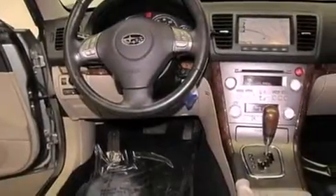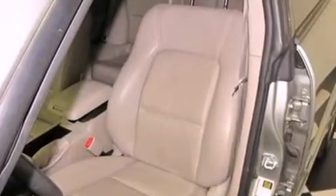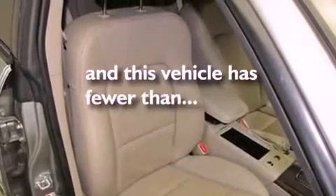Features include a sunroof, alloy wheels, cruise control, a premium sound system, a leather-wrapped steering wheel, roof rails, traction control, an anti-lock braking system, a power passenger seat, and this vehicle has less than 66,000 miles.